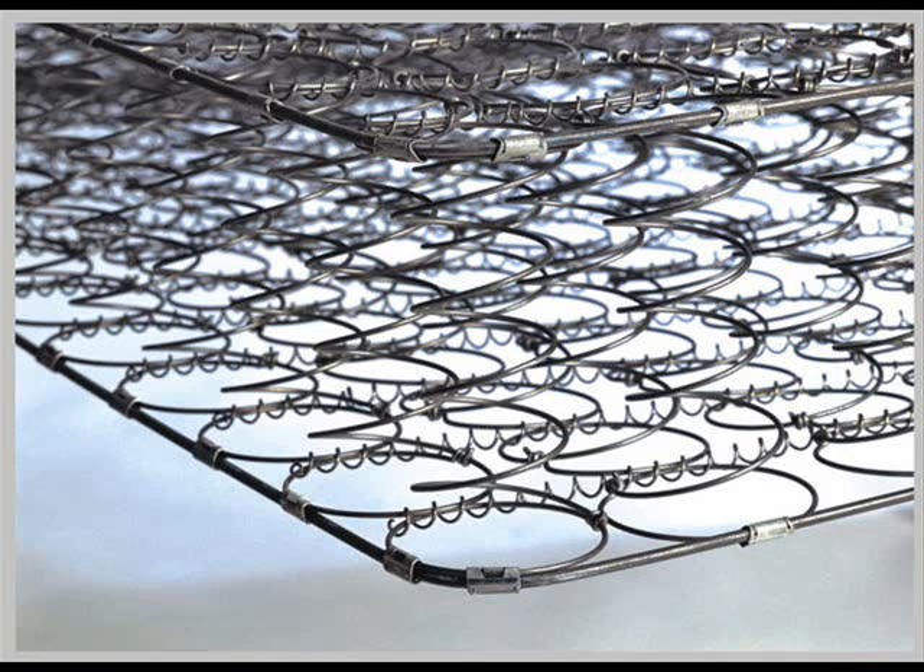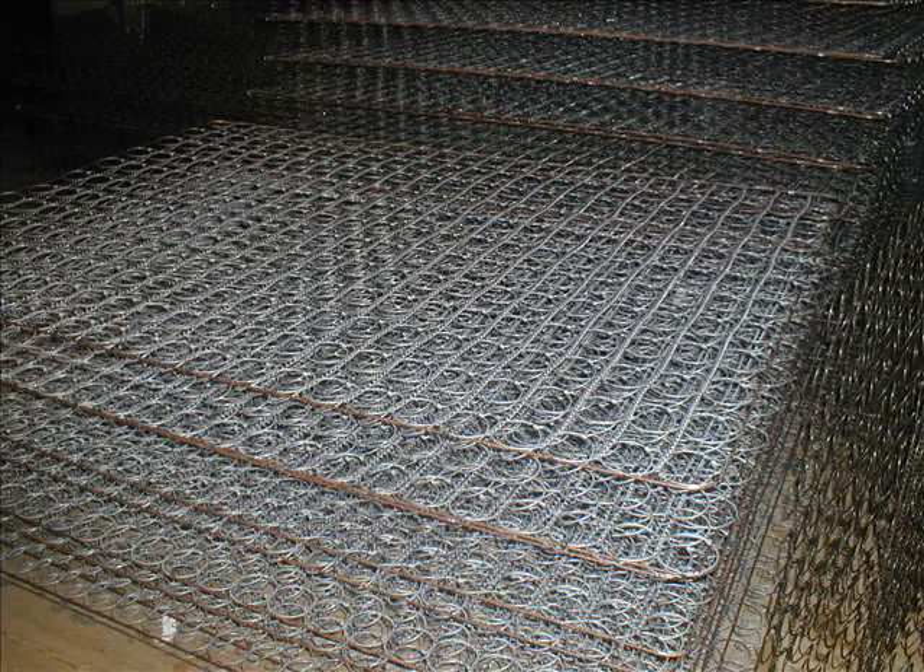Cage sprung springs do have some noteworthy disadvantages and are often criticised as being an inferior choice. Because the springs are designed in a continuous cage, all the springs experience a ripple effect when your partner moves, which can make for a very uncomfortable night for anyone with a partner who tosses and turns. It is for this reason that mattress experts recommend that you splurge a bit for a pocket sprung system instead.